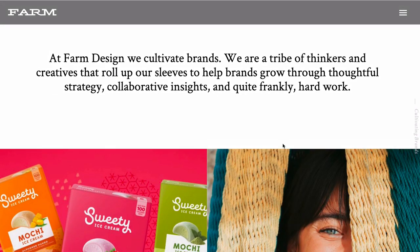They've got quite a strong title underneath, and I always recommend you do this — like a positioning statement. It says: 'At Farm Design we cultivate brands. We are a tribe of thinkers and creatives that roll up our sleeves to help brands grow through thoughtful strategy, collaborative insights and quite frankly hard work.' What I get from that is it's straight to the point. You can tell they are all about helping companies grow and all about branding, and they're pretty much focused on the food and restaurant market.